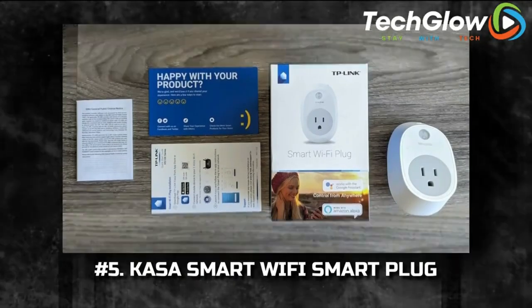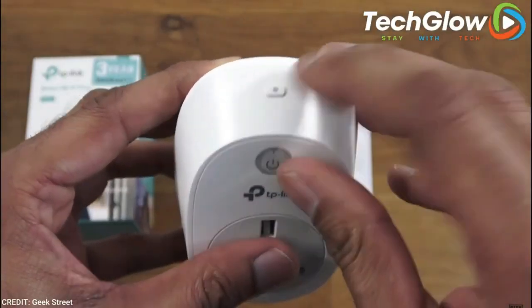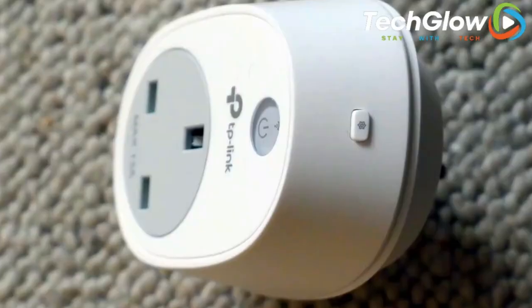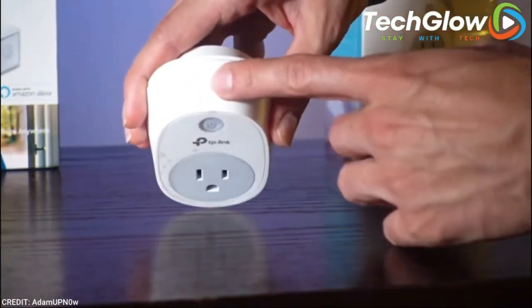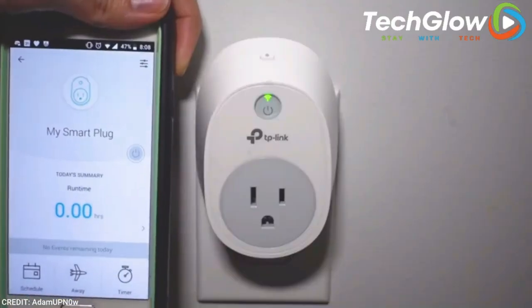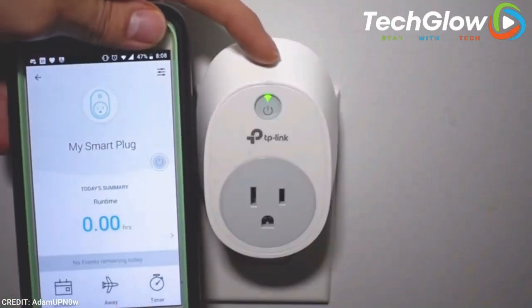Number 5: Casa Smart Wi-Fi Smart Plug. We've all left the house in a panic about whether or not we actually turned the straightener off, right? This smart plug lets you turn off anything plugged into it in a matter of seconds — all you need is a strong Wi-Fi connection. You can also turn electronics on with the smart plug, so if you want to, say, wake your kids up in the morning without having to go into their room, simply turn on all the lights from your phone. And voilà!